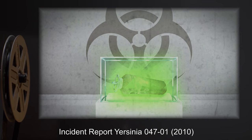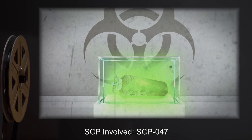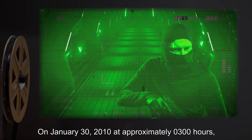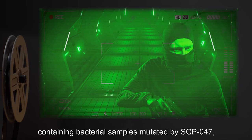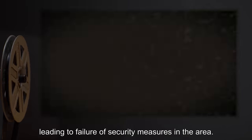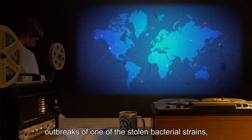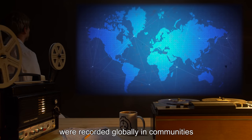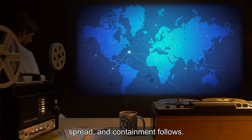Incident Report Yersinia 047-01, 2010. SCP Involved: SCP-047. On January 30th, 2010, at approximately 0300 hours, Storage Locker 047-C, containing bacterial samples mutated by SCP-047, was compromised after a complete simultaneous [data expunged], leading to failure of security measures in the area. Three samples of a total of 12 were stolen. Since the initial containment breach, outbreaks of one of the stolen bacterial strains, Propionibacterium 047-A, were recorded globally in communities of increasing size and population density. Compromised items: Propionibacterium 047-A, Streptococcus 047-C, and Clostridium 047-A.